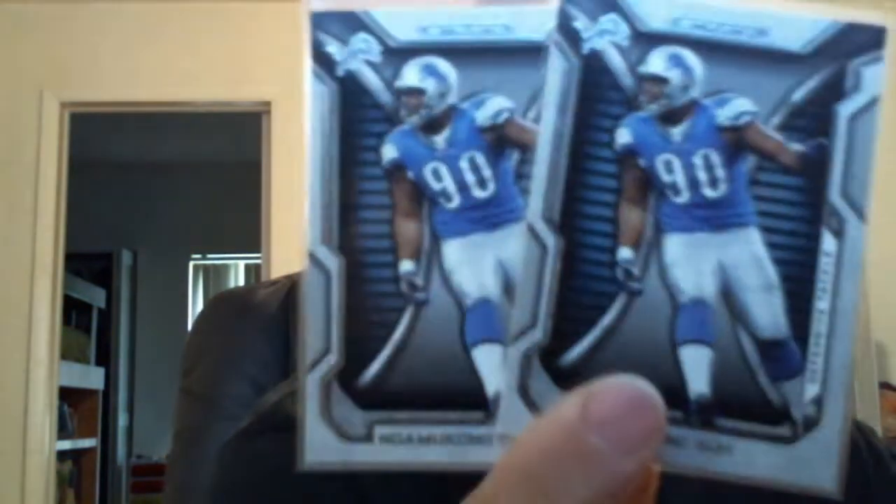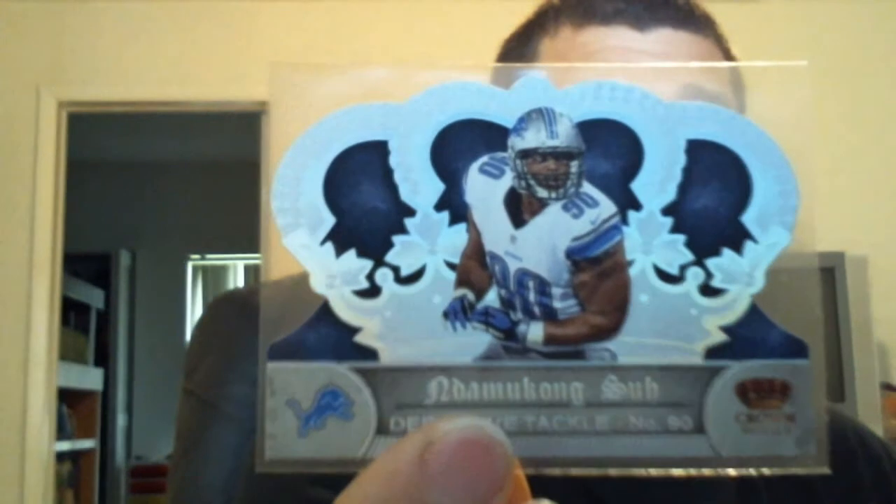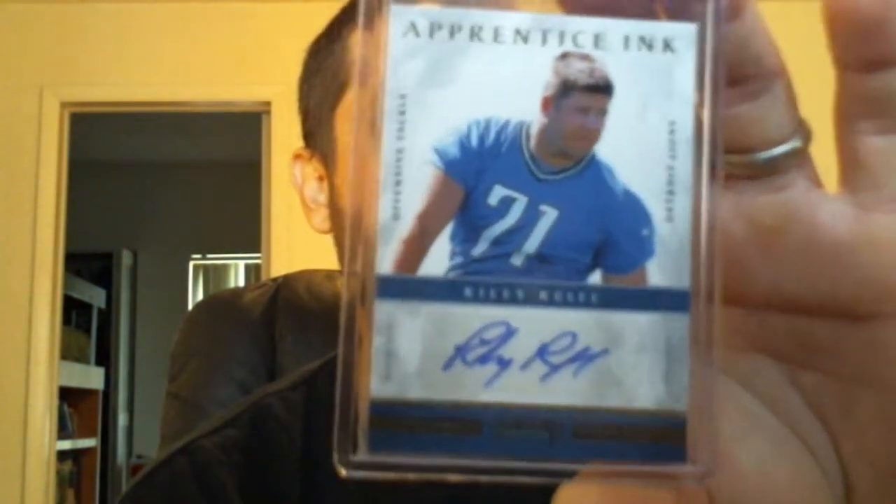I got a couple Ndamukong Suh cards from Strata, one from Prism — it's just a regular base card — and a nice holographic Crown Royale out of 149. And I got this Riley Reiff autograph from Prominence, numbered out of 99. That's one small stack of cards right there.